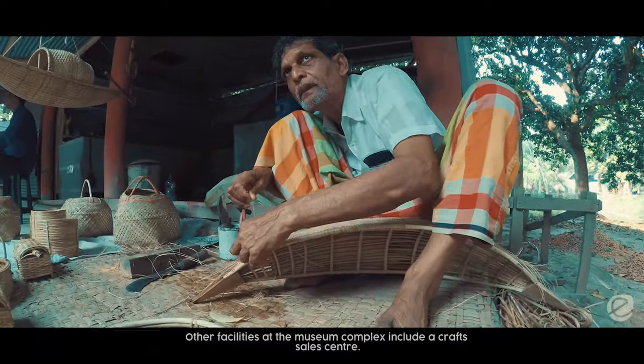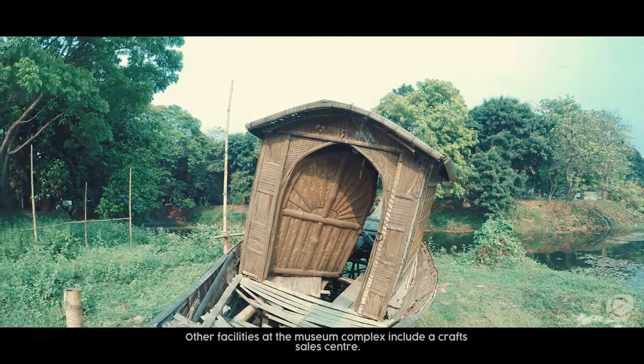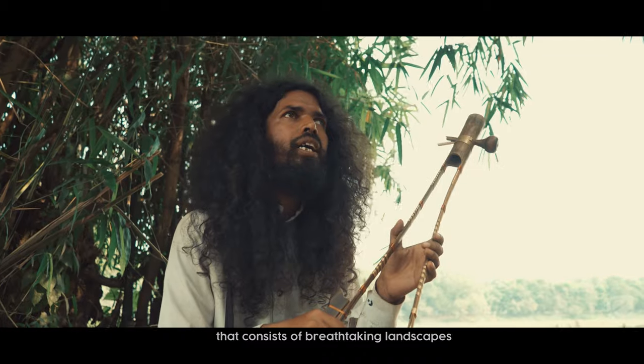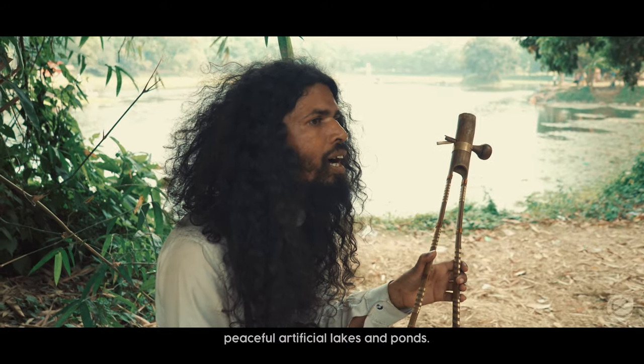Other facilities at the museum complex include a Crafts Sales Centre. The museum is located on a picturesque 50-hectare piece of land that consists of breathtaking landscapes, peaceful artificial lakes and ponds.